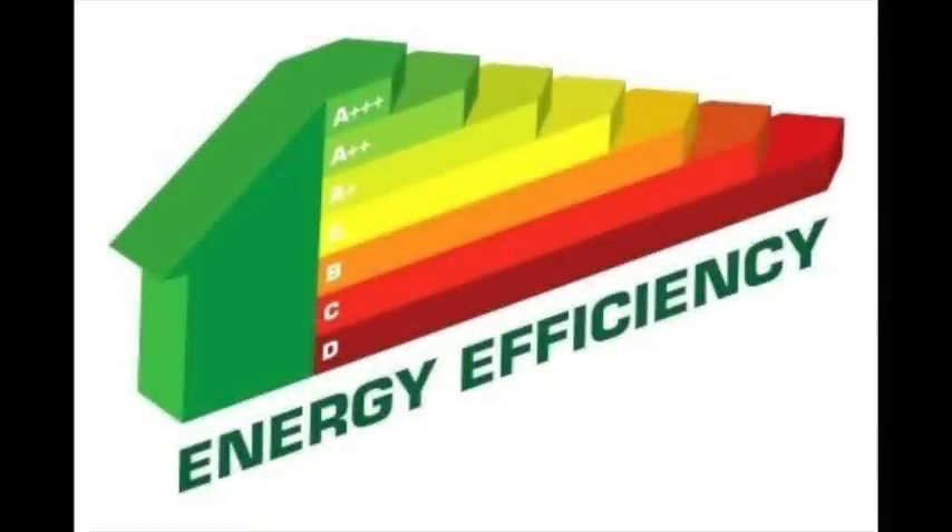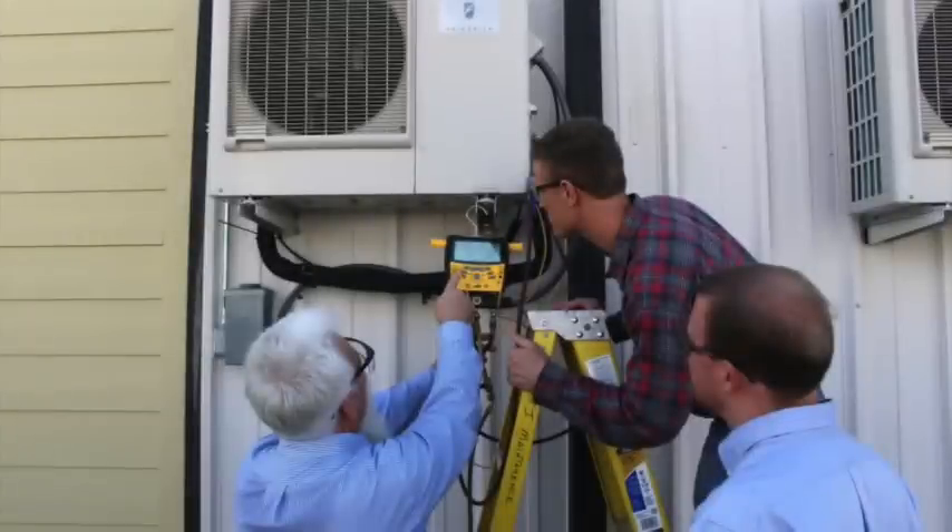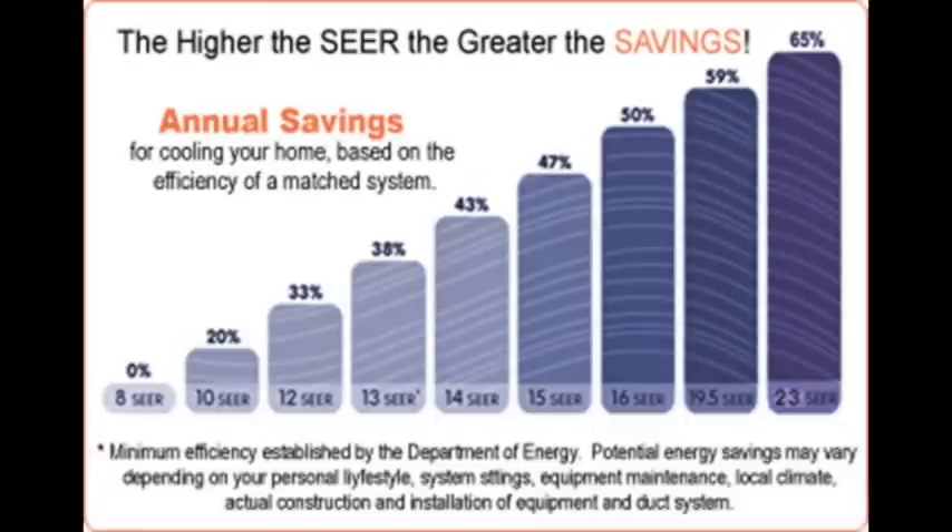So what's a good SEER rating? The higher a SEER rating, the greater the energy efficiency. The minimum standard SEER is 13 for air conditioners, and most modern air conditioners have a SEER that ranges from 13 to 21. It's important to remember the efficiency of your system can also depend on the size of your house, your current ductwork, and other variables.